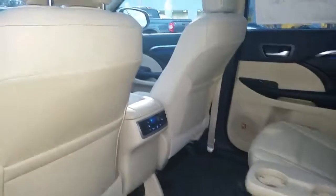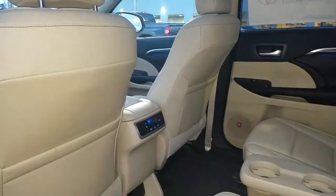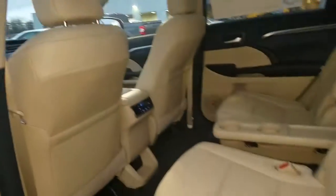It's got the fold-down center console for your drinks. You have your own air conditioning control settings here. Both windows have the sun shade — pull that up to block the sun out, and those fold up.